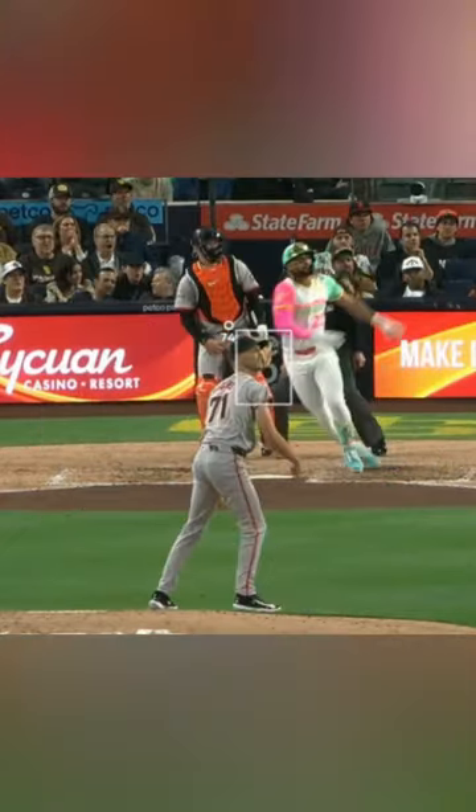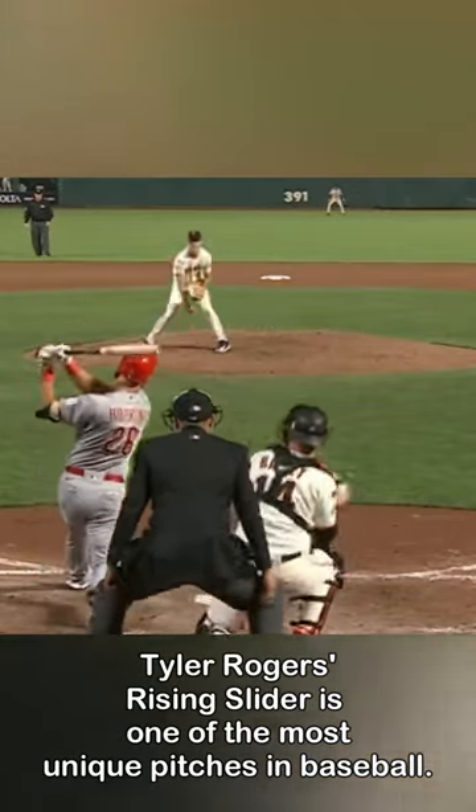I was up all night trying to figure out how Fernando Tatis pulled this rising slider from Tyler Rodgers for a home run. Tyler Rodgers' rising slider is one of the most unique pitches in baseball.